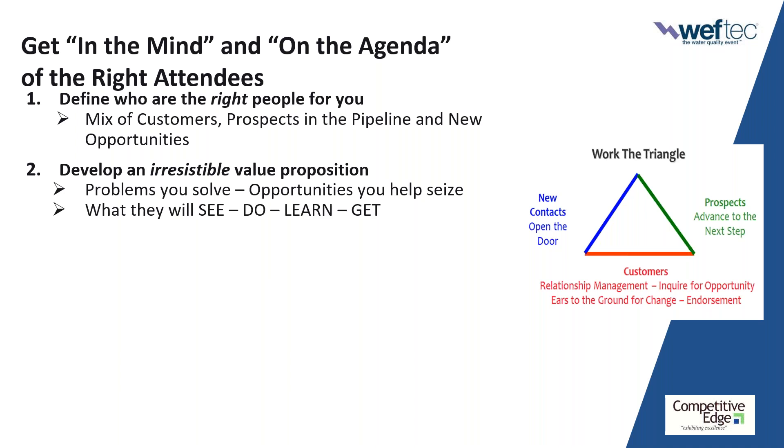Put yourself on their must-see list. Set an appointment. Use the MyShow Planner. Get on their agenda. I want them walking through the doors at the Ernest N. Morial Convention Center going, 'Where are you?' — that's winning the game. But you have to come up with your value proposition. Out of 800 to 900 booths, why should they stop at yours? The onus is on you to develop and communicate your value proposition. I suggest landing at least three direct touches.